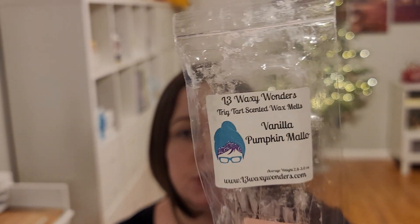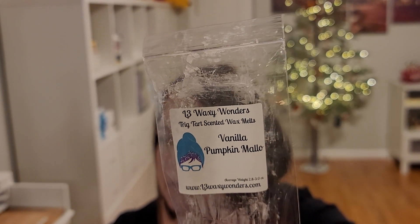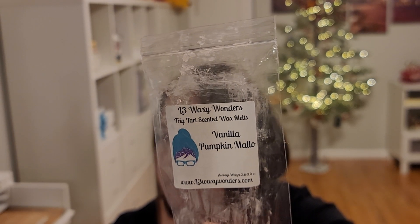Then I did some trig tarts in Vanilla Pumpkin Mallow — which is vanilla pumpkin marshmallow. I love vanilla pumpkin marshmallow pretty much from any vendor. It's almost a body care type scent. I do get pumpkin, but it's super creamed out and sweetened up by the marshmallow. My favorite hand sanitizer from Bath and Body Works is Pumpkin Marshmallow Latte, which is very similar to this scent.